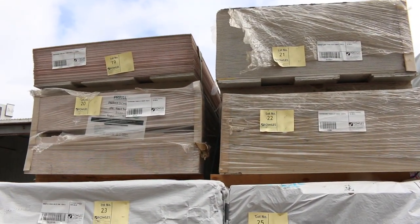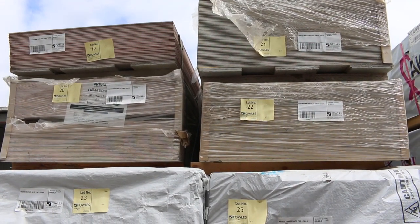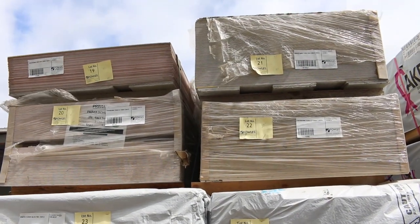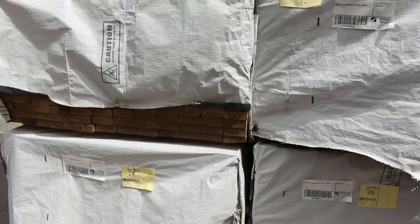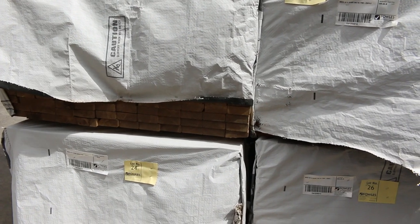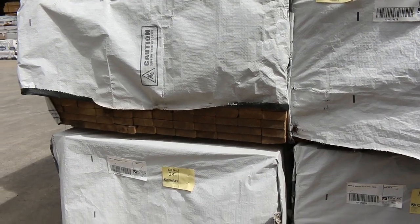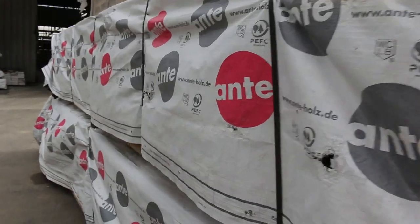Over this side we've got some clearance packs of cement sheet up the top there — lot 19 through to 22 — some of the Primer Flex cement sheet, and there's also some Primer Aqua up there as well. Got four nice packs of long length Baltic pine in the 90 by 35 B-grade material: two packs of 4.8s and two packs of 5.1s.